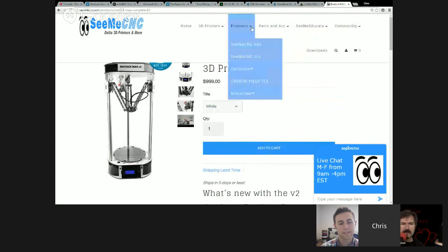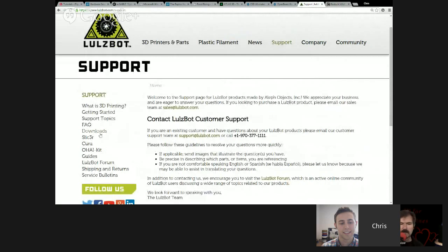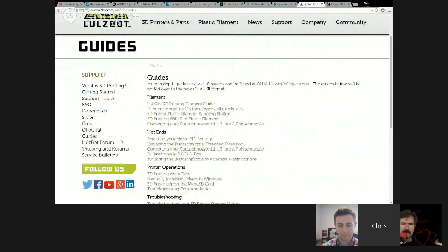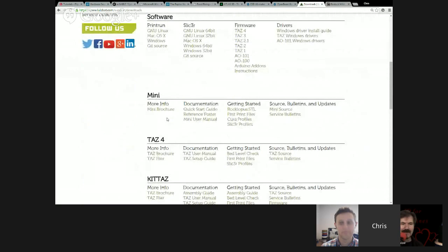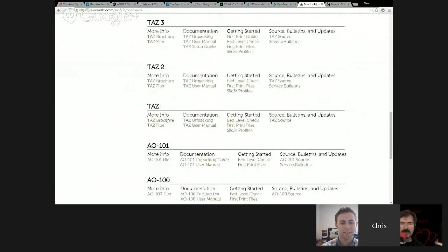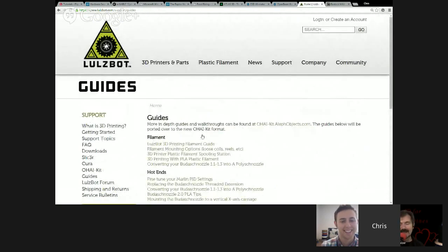I'm upgrading my V1 Rostock to a V2 — yesterday I disassembled the TAZ 4's dually extruder and reassembled it as a Wades Reloaded. I'm making my own part to mount it to the Rostock V2 because you guys put your files freely online. You guys have this whole OHI section on your site — under support, guides, you have these amazing pictorial assembly instructions. Our R&D team works on devel.lulzbot.com — that's all of our R&D files, and they refresh every 15 minutes. We actually have a new hot end for the TAZ coming out — it's the same as on the Mini, all metal, rated at 300°C. It's going to be awesome — a big upgrade from the Budaschnozzle for sure.